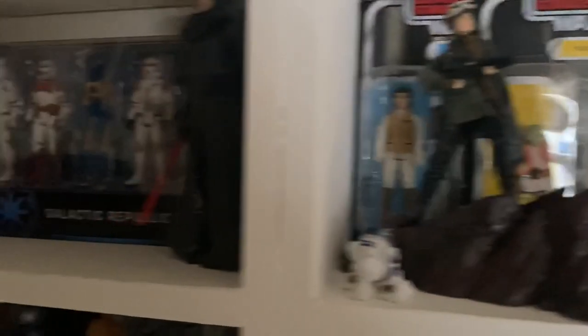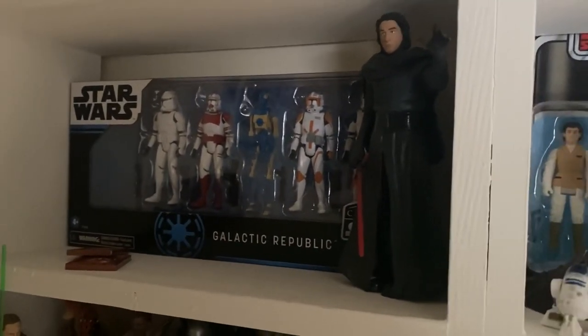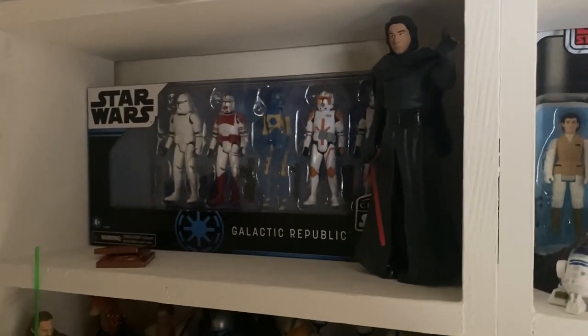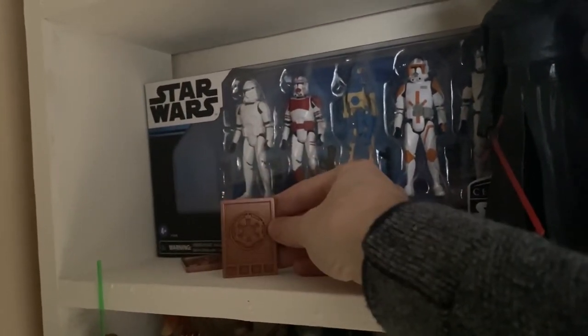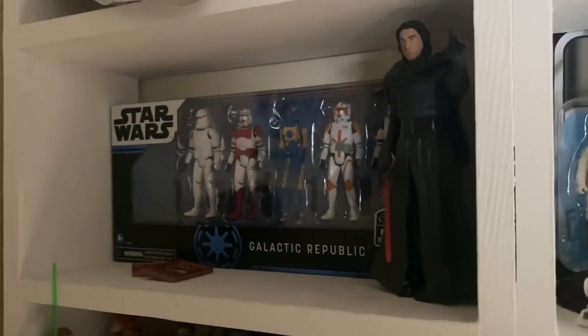Next to this we have the Galactic Republic Celebrate the Saga collection, which I got for Christmas 2020. We have the Kylo Ren Disney Elite figure which I got on clearance, and a couple of the little Imperial credits that came with the Mandalorian credit collection figures last year.